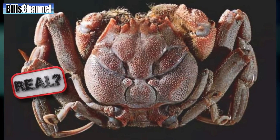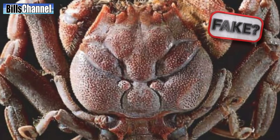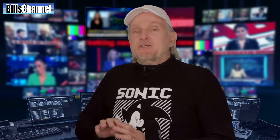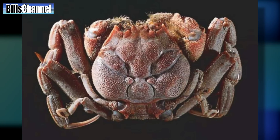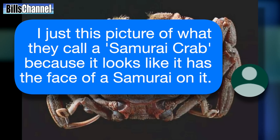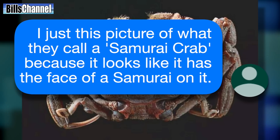Is it possible this is a real crab or is this some kind of Photoshop special? Hey guys, Bill here. A lot of strange creature photos and videos show up in my email box on a regular basis. We've covered giant goldfish, fish with human heads, fish with human-looking teeth — you name it, I've seen it. But here's a new one. It's a picture of a crab sent in by Ken, who wrote: 'I just saw this picture of what they call a samurai crab because it looks like it has the face of a samurai on it.'